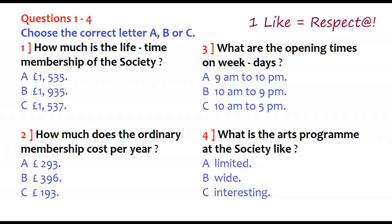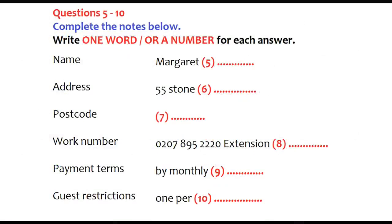Before you hear the rest of the conversation, you have some time to look at questions 5 to 10. Now listen and answer questions 5 to 10. I just need to take your name, address and telephone number. First, your name. Margaret Rochester.